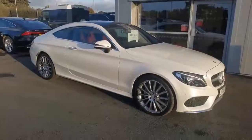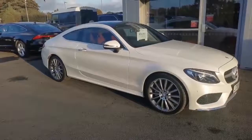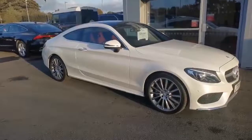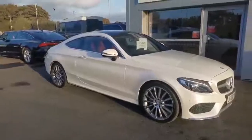Hi guys, Mike at Southport Automart. The next car is a bit of a stunner, which is a 2016 66-plate Mercedes-Benz C250 AMG Line Premium, done 27,800 miles, white with red leather. We'll give you a quick walk around.